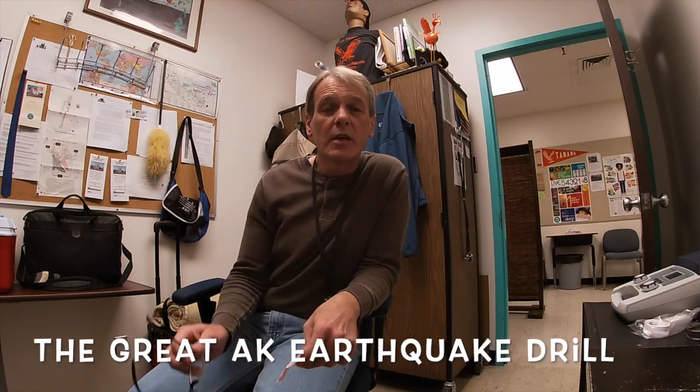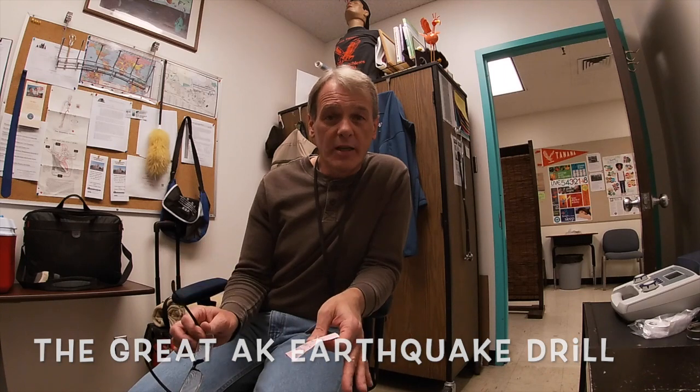Today is October 17th. In Alaska since the 1900s, we've had a magnitude 7 or 8 earthquake every year since 1900. Isn't that crazy? And at the same time, we've had 45 magnitude 6 or 7s, and of course every year we have up to 10,000 smaller earthquakes or more.